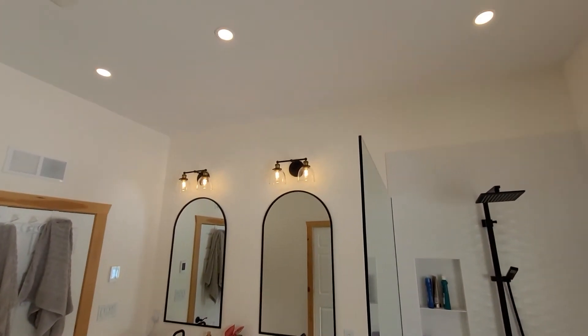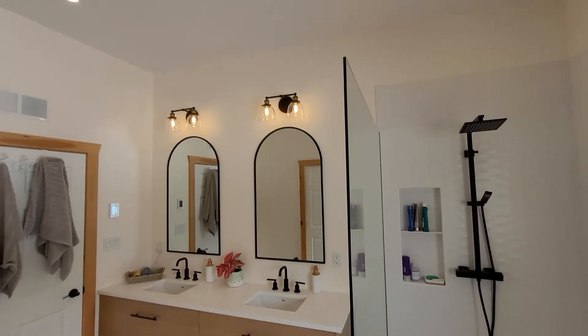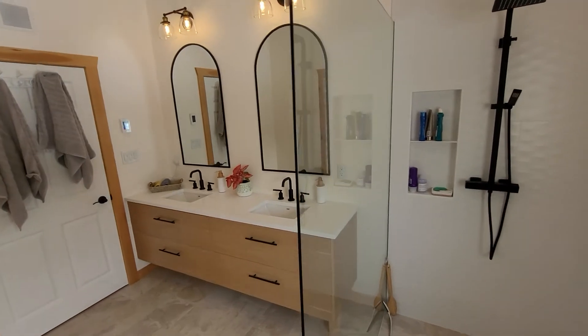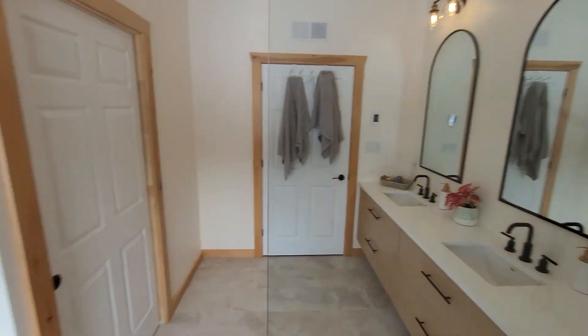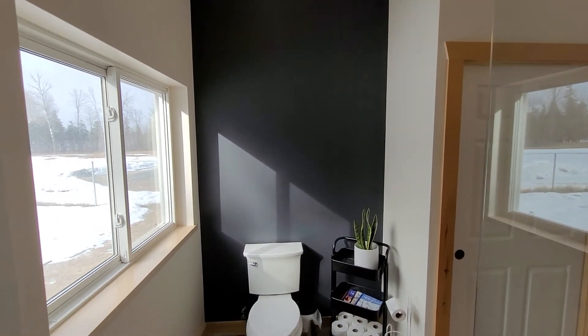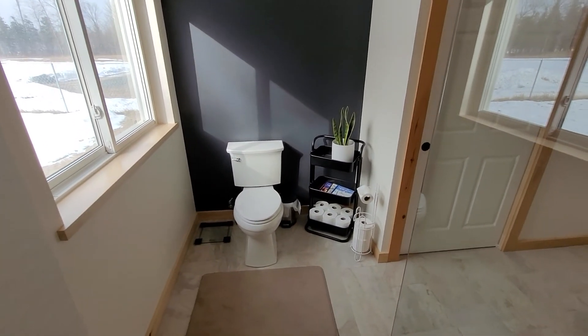Because we have a 10-foot ceiling here, these tall mirrors really fill out the space quite nicely. We have a little zigzag detail and there's a little feature wall behind the toilet with the sun shining in so nicely today.